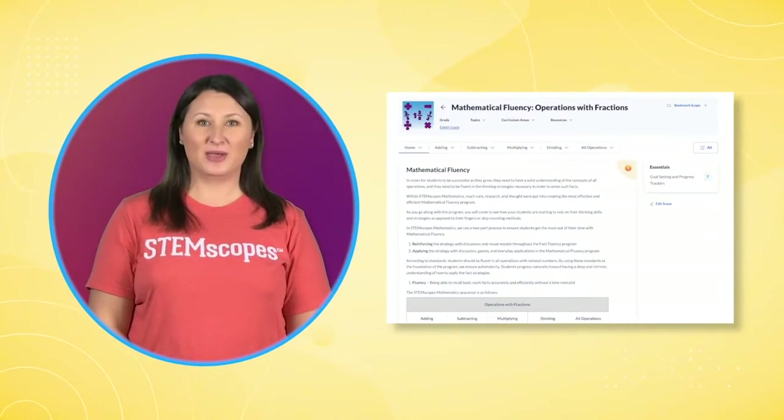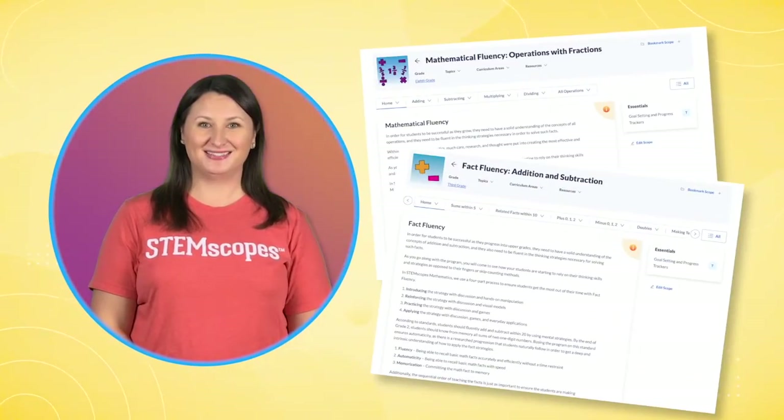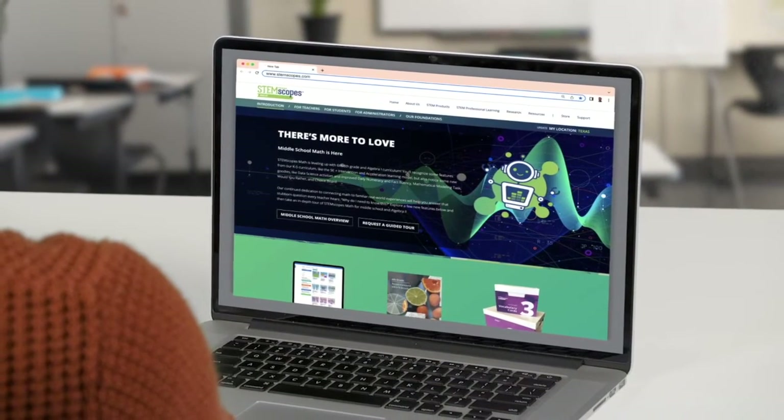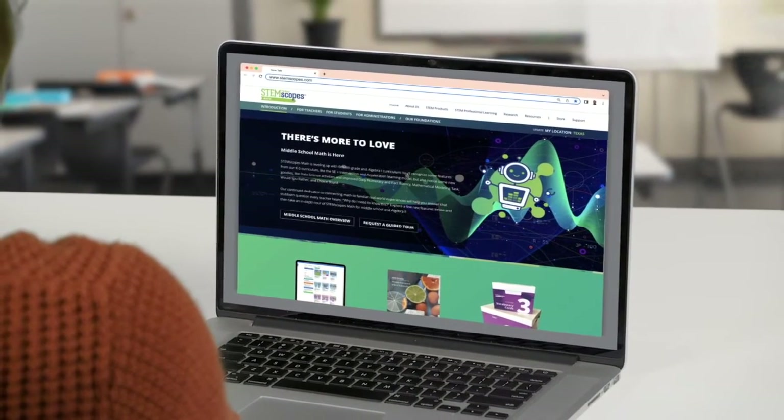Having a hard time getting students to become fluent in their fact-solving strategies? We even have mathematical and fact fluency. Wow! It looks like STEMscopes Math solves all your problems. What will I do with all my free time?